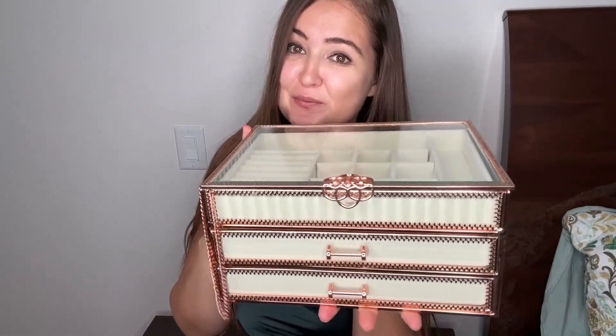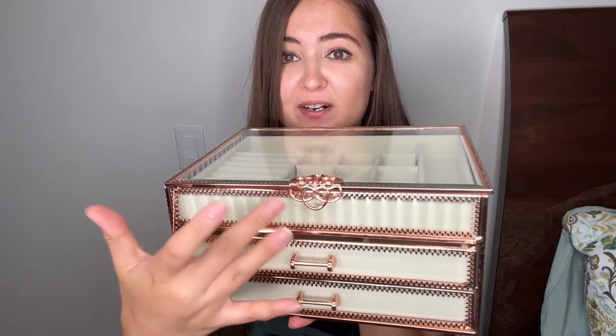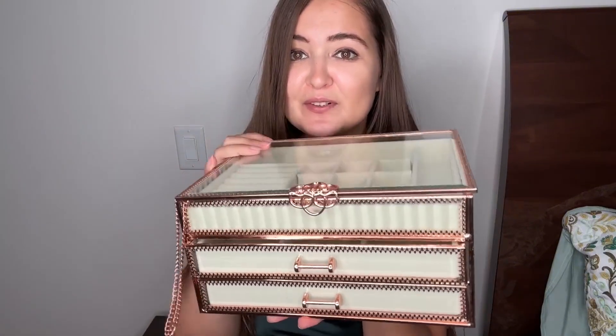Today I'm showing you my beautiful large jewelry box. It's made of tempered glass — very thick, not easily broken — and very stylish with copper handles, buckles around it with a beautiful design. There are three drawers inside.